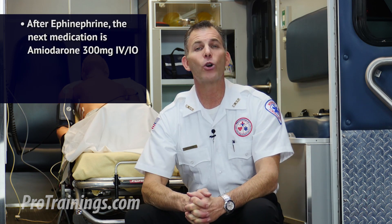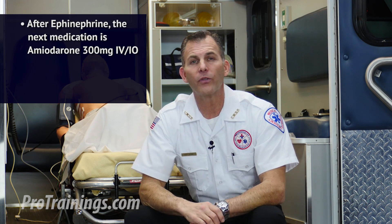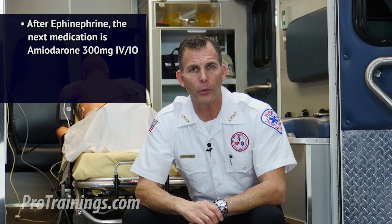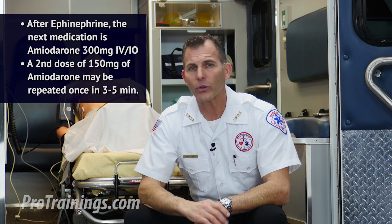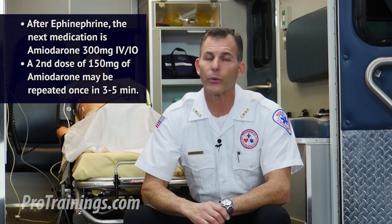If the patient remains in persistent V-fib after the initial shock and epinephrine administration, the next medication to be given is amiodarone. Amiodarone is given at 300 milligrams via rapid IV or IO push. A second dose of 150 milligrams may be repeated one time in 3 to 5 minutes.